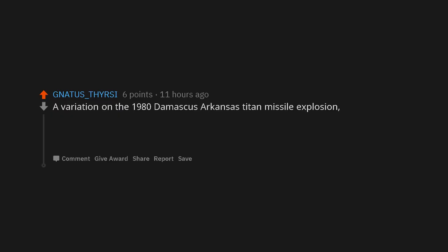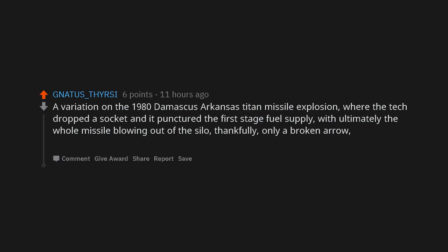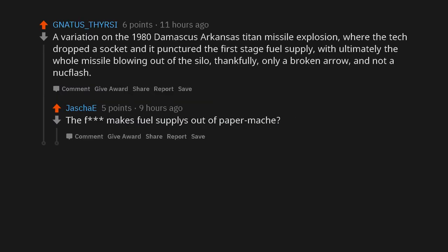A variation on the 1980 Damascus, Arkansas Titan missile explosion, where the tech dropped a socket and it punctured the first-stage fuel supply, with ultimately the whole missile blowing out of the silo. Thankfully, only a broken arrow and not a nuclear detonation.